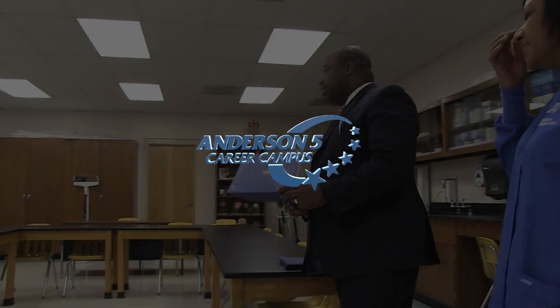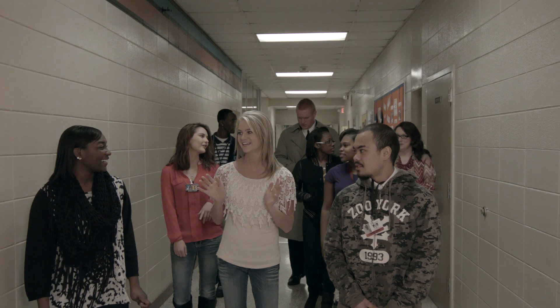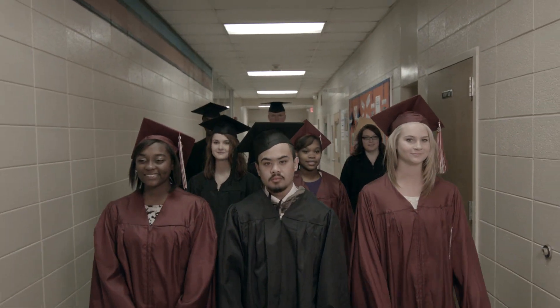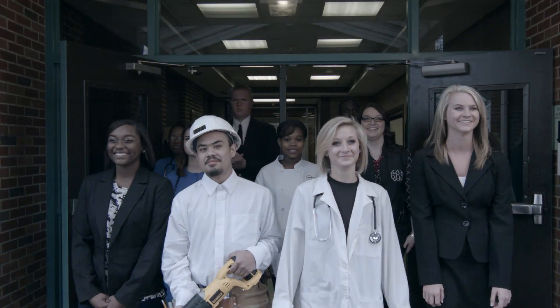Anderson Fire Career Campus invites you to give serious consideration to your vocation and how, together with our industry professionals and state-of-the-art equipment, we can help you achieve your goals for a brilliant tomorrow. Today's Career Campus students become the business leaders of the future.